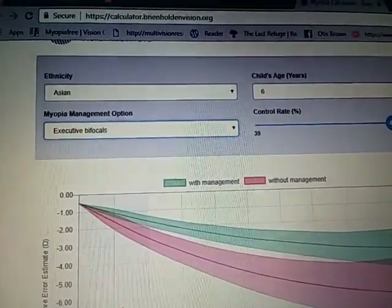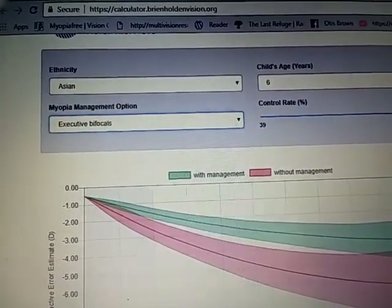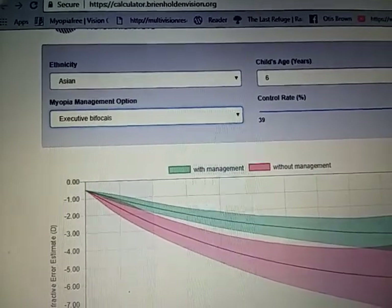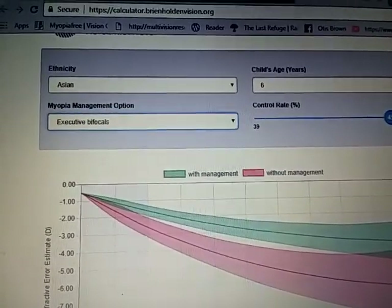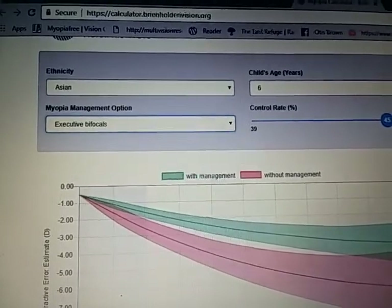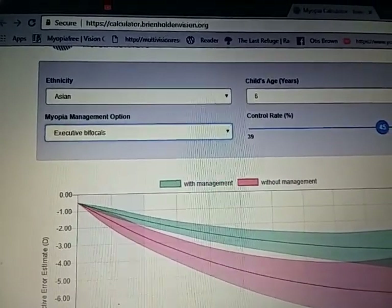Thank you for your interest. But with this type of thinking in optometry, I don't think there's any future or help for anybody who wants to avoid, prevent, or stay out of it. And this is why I don't advocate prevention much beyond minus one diopter or 20/40. Thanks for your interest.